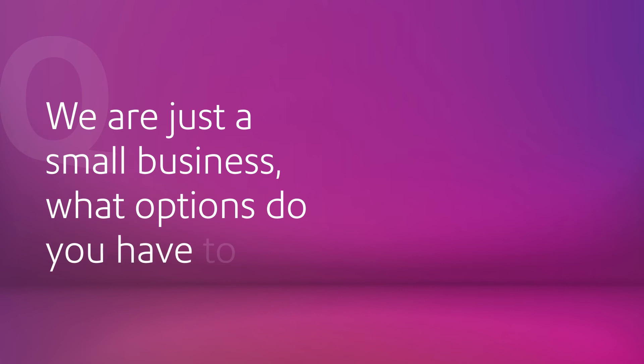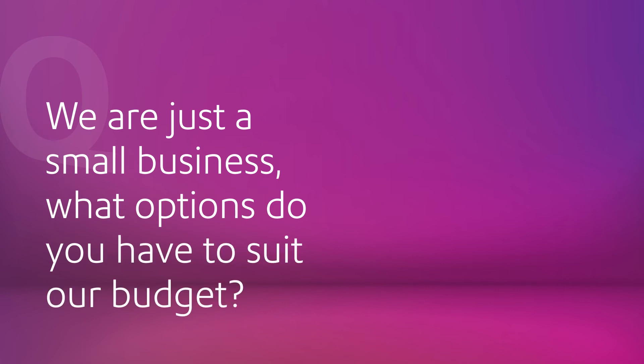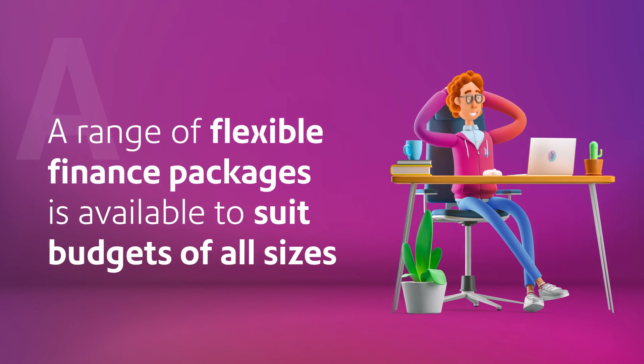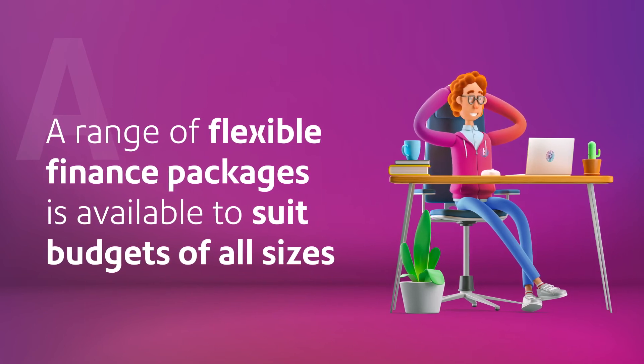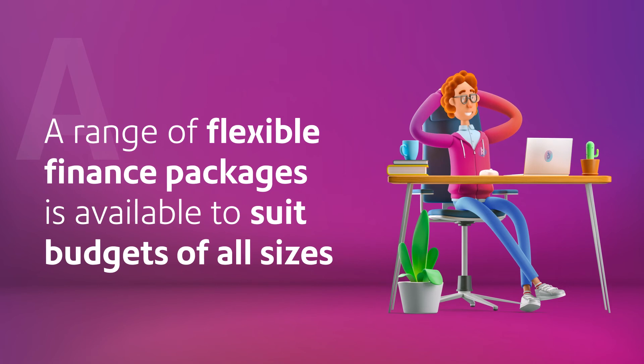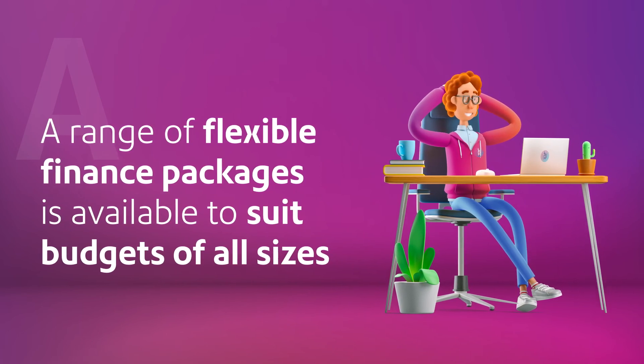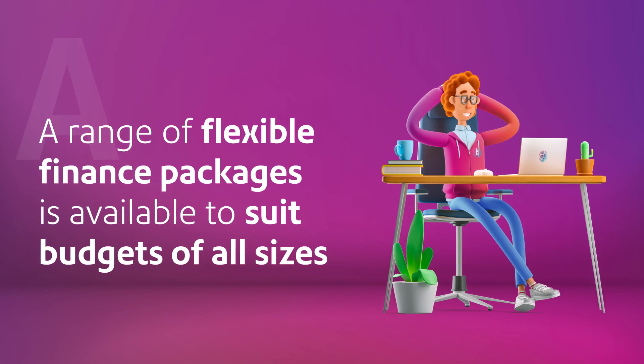We are just a small business — what options do you have to suit our size and budget? Our flexible finance offerings and configurations mean you get everything you need, from software to devices, onboarding, maintenance and SLA, all from one trusted supplier and at a single price point that suits your business needs.